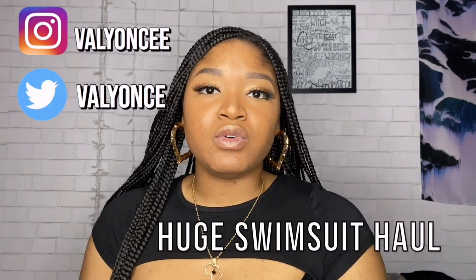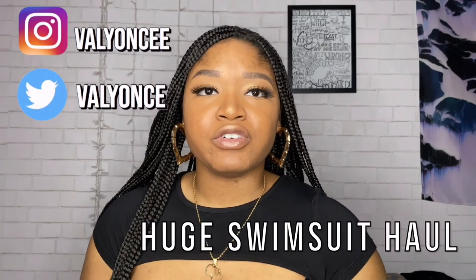Hi you guys, welcome back to my channel. Thank you so much for checking in. This is my channel where I just video whatever comes to mind. I need a niche, yes, but right now we're on haul month, okay? So this is my last haul — it's a swimsuit haul. I have Fashion Nova, Shein, Pretty Little Thing, Matt Swim — I have all the girls, okay, so let's get into it.